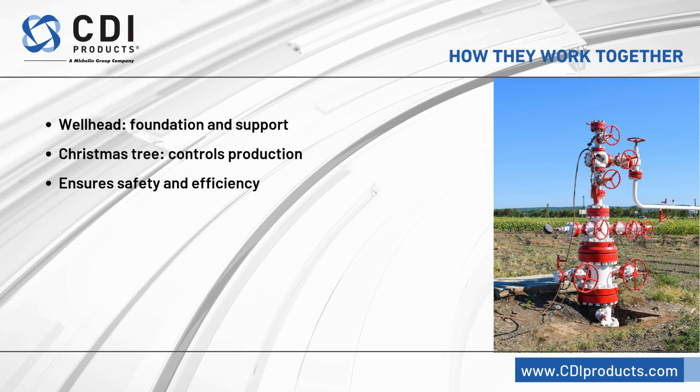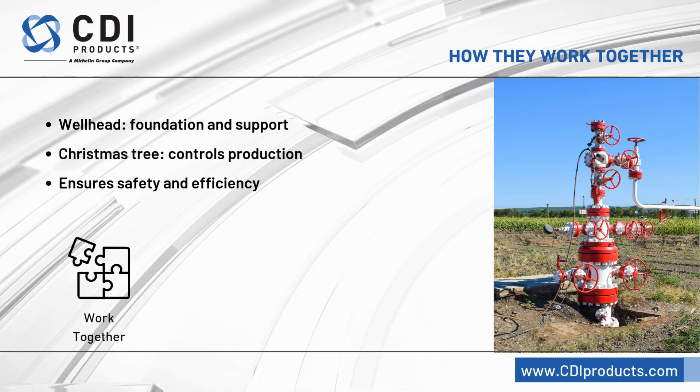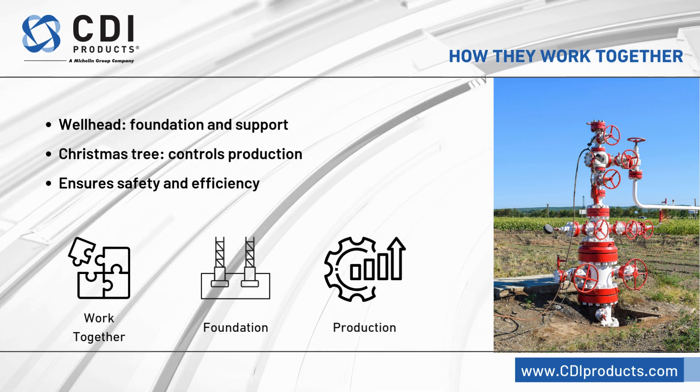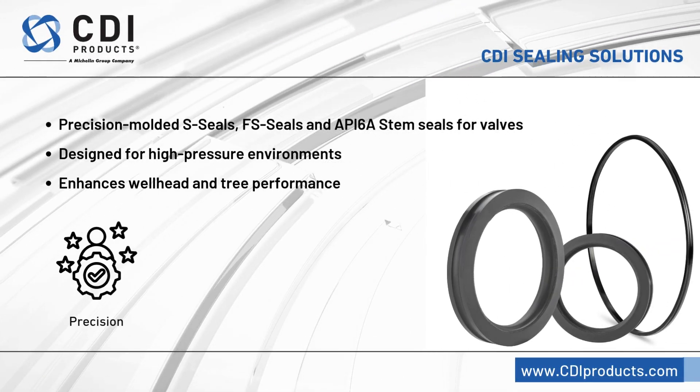Both components work together to ensure the safety, efficiency, and productivity of a well. The wellhead sets the foundation, while the Christmas tree manages the ongoing production.